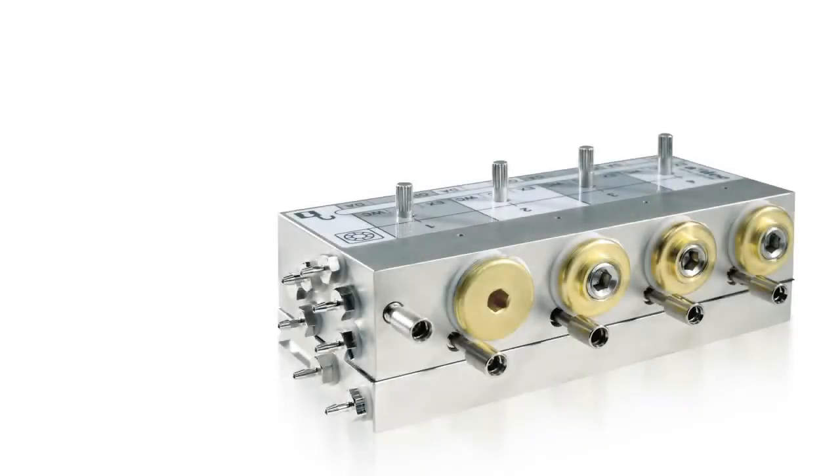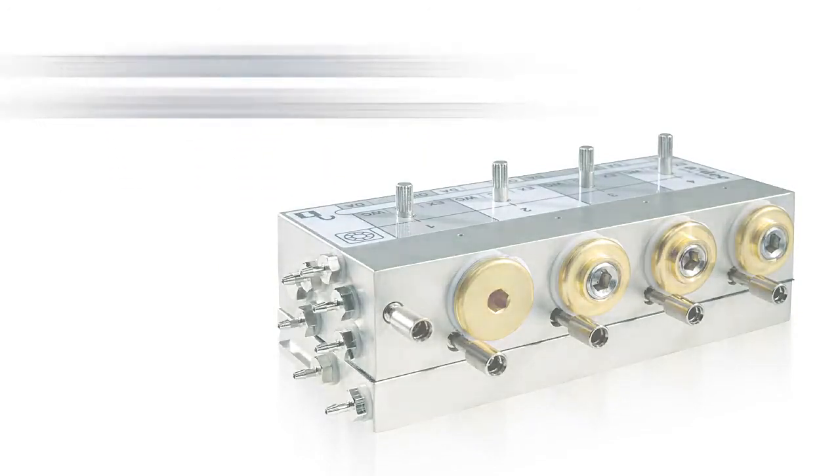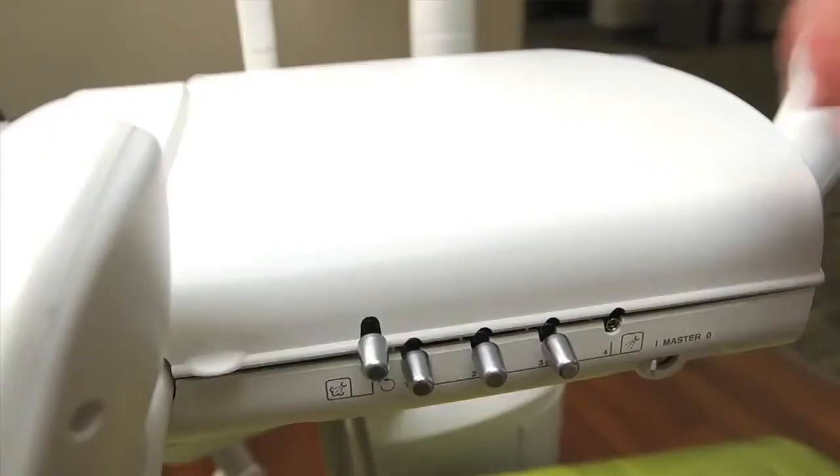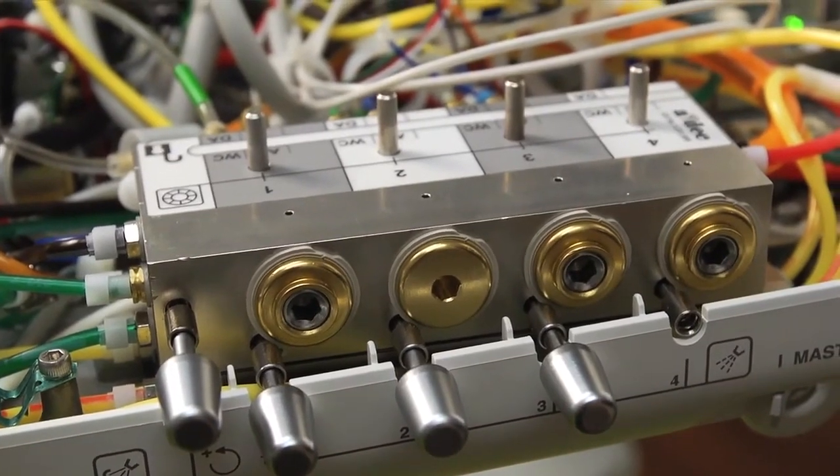Another example of our system approach is the control block inside the ADEC 500 delivery system. One of the big innovations with our control block is that we've avoided dead ends in water lines. Our control block allows fresh treatment water to continually circulate throughout the entire dental unit.